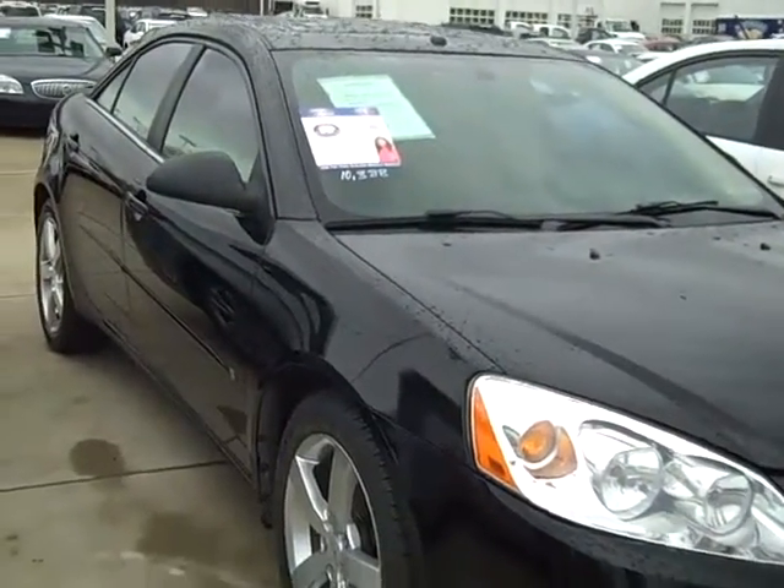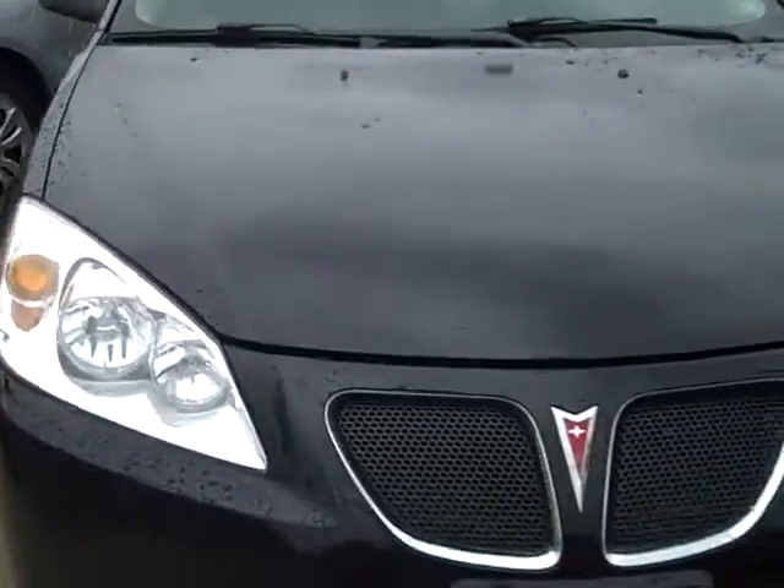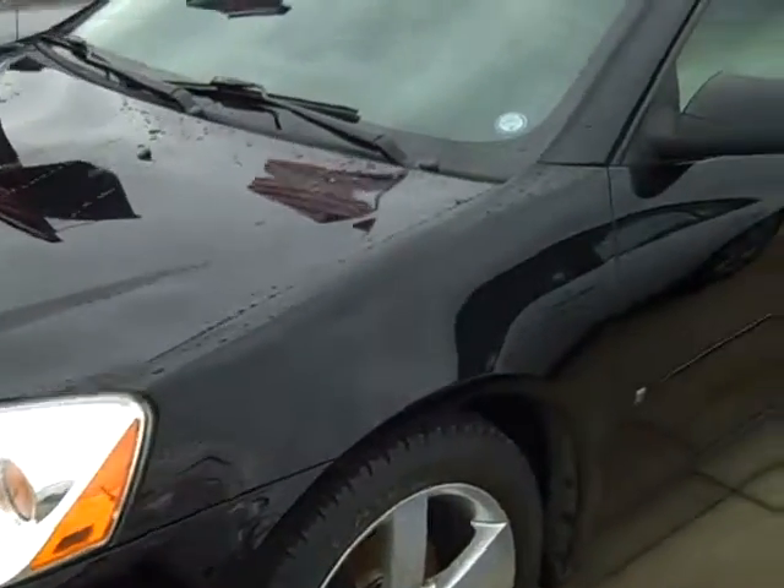Nice alloy wheels. This has also got a moonroof on it — nice intermediate size. In fact, if you look up here, the moonroof is pretty big. It's got the rear spoiler on the back. It's a GTP.